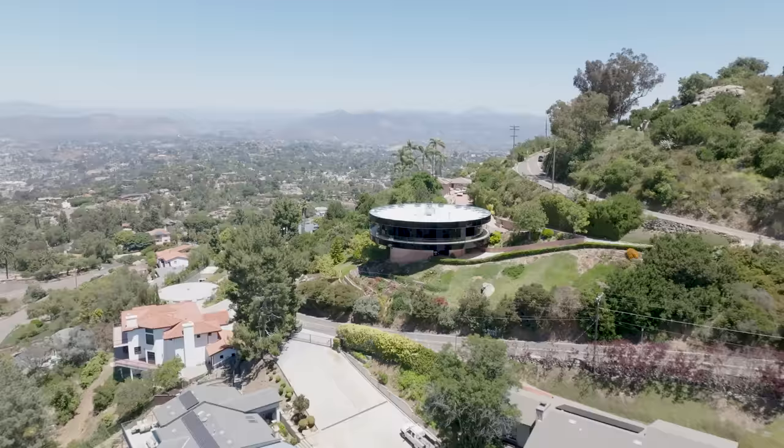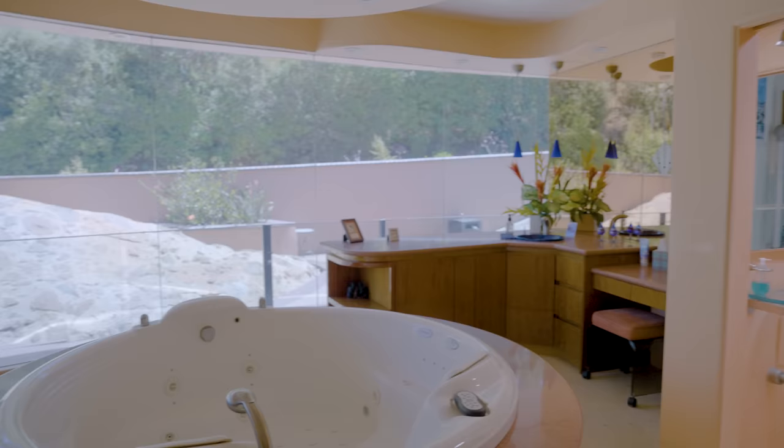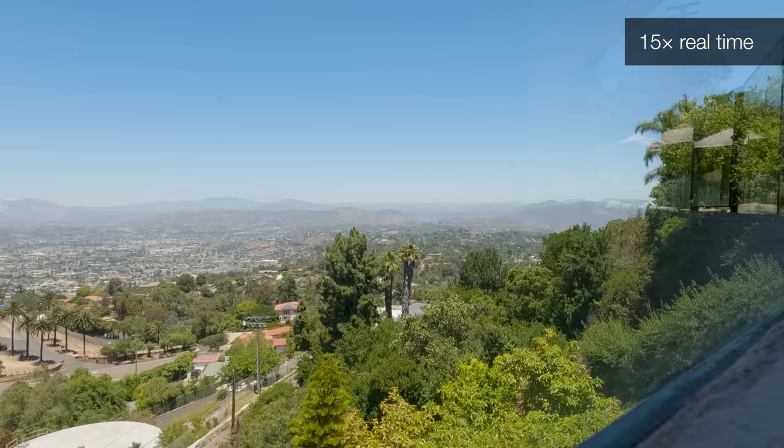The total maintenance is once a year to lube the bearings — done in an hour. After designing and constructing this place and 20 years of living here, why sell? I've had 18 heart procedures. My wife is in perfect health, and the odds of me outliving her are zero. She was born and raised in Coronado. This is a complex house, and for her to try to teach somebody else how to run everything if something happened to me would be difficult. So we're moving back to Coronado — and it's a pretty nice place to go.